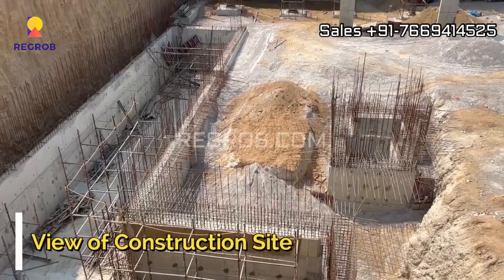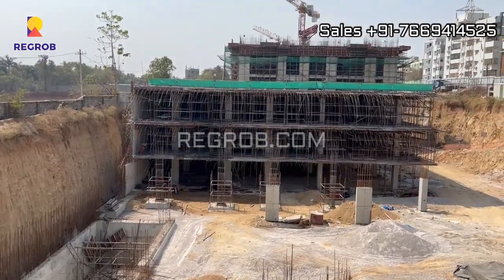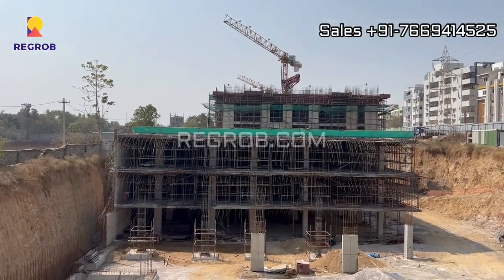Here you can take the view of the construction site. As you can see, the construction work is going on in full swing.